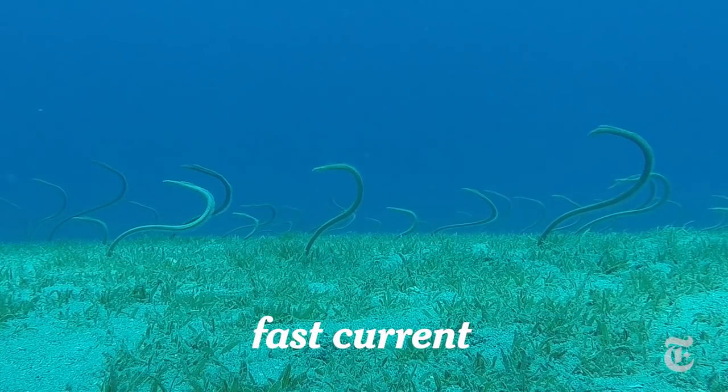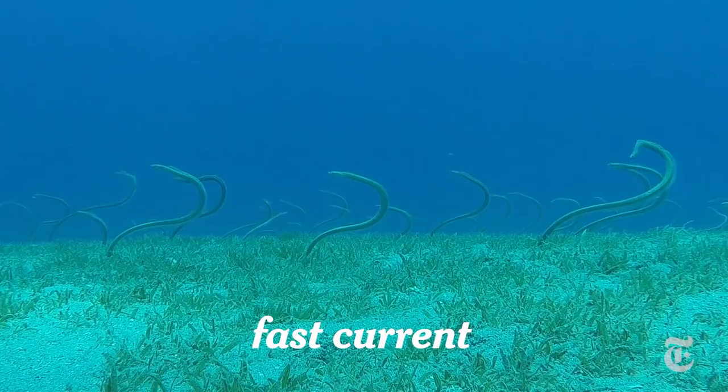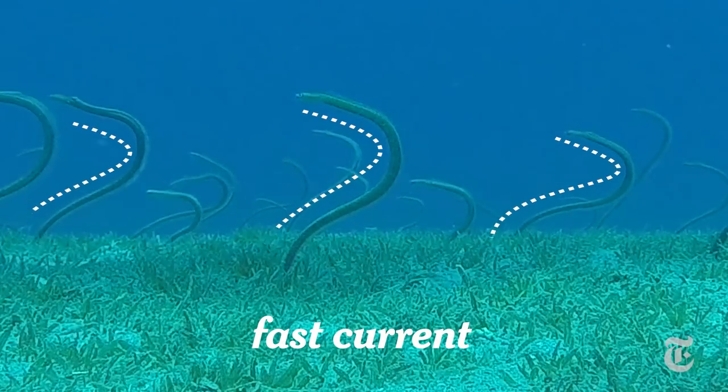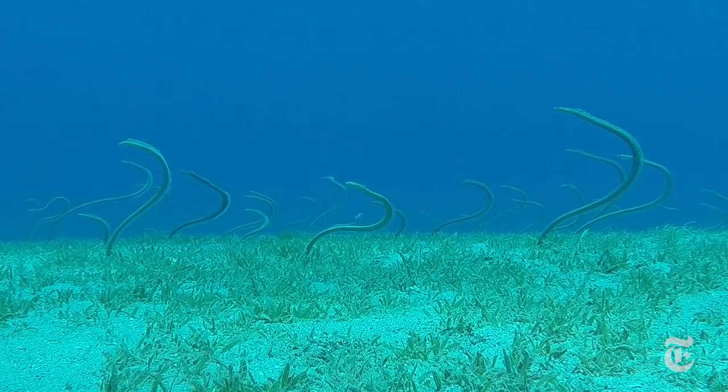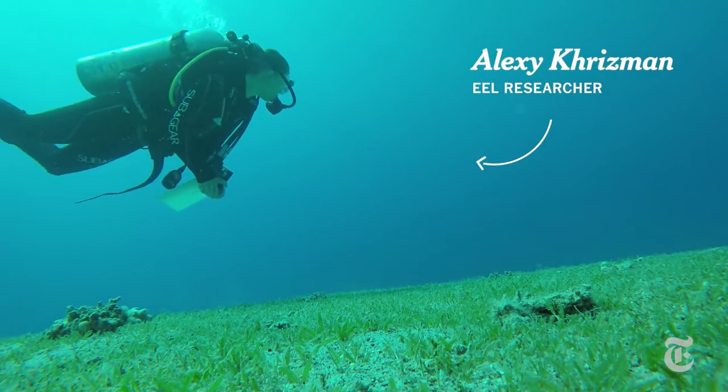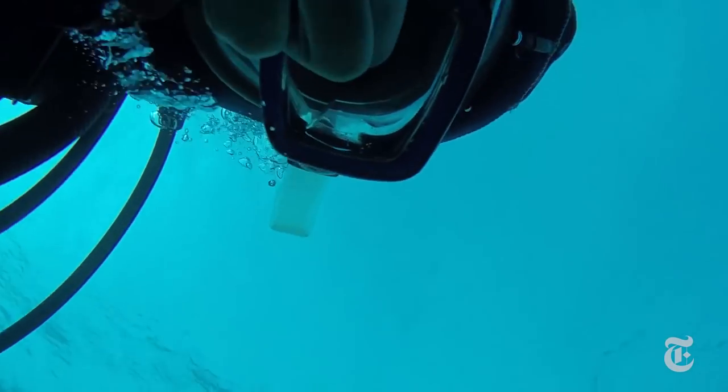In a faster current, when free-swimming fish have trouble chasing prey, the eels adopt a question-mark shape. That lets them hold steady and still feed on plankton as they sweep by. An analysis by researchers found the drag on their bodies was up to four times less than it would have been if they were straight up.